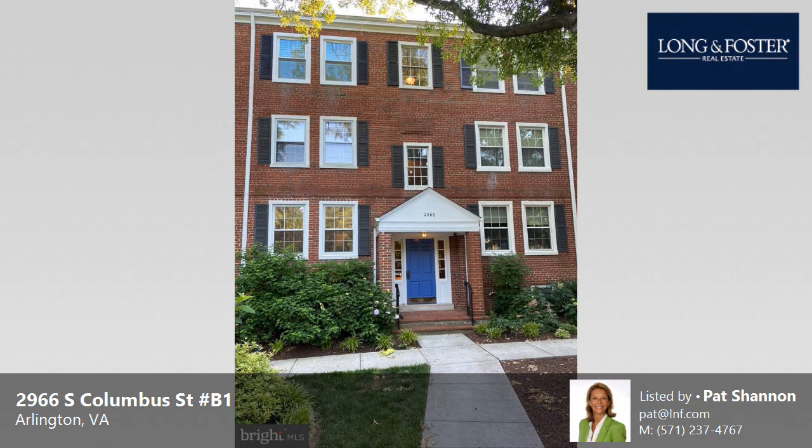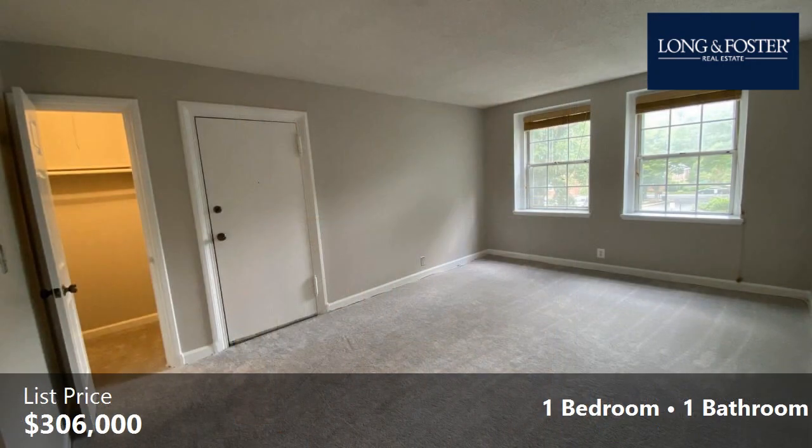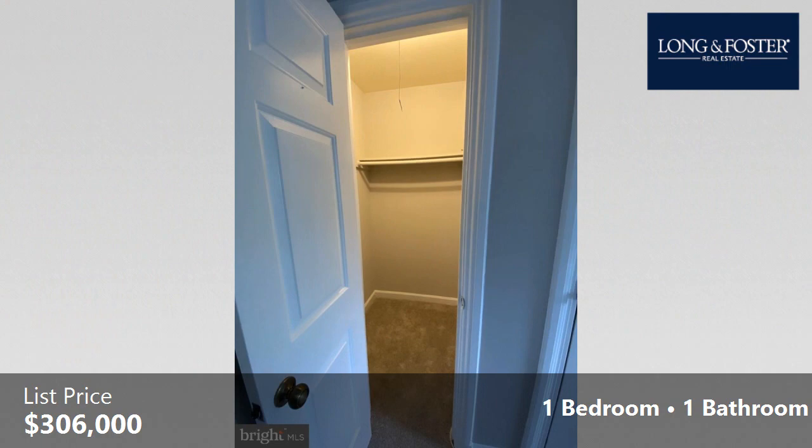This property is a one-bedroom, one-full-bath condominium. This property is listed for $306,000. Interior features of this property include a heat pump. The approximate square footage is 711 square feet.